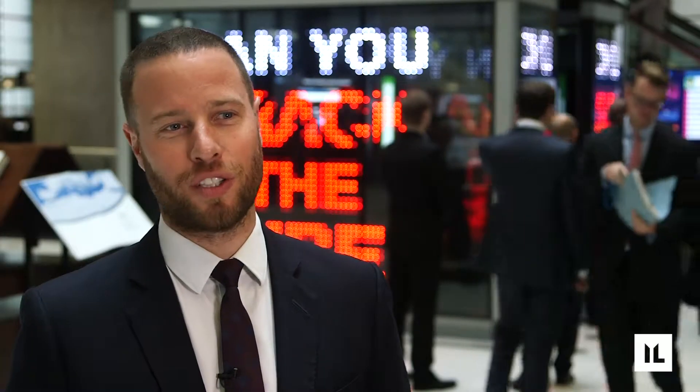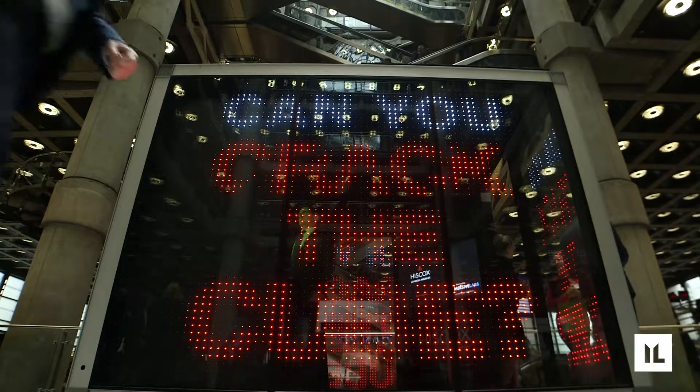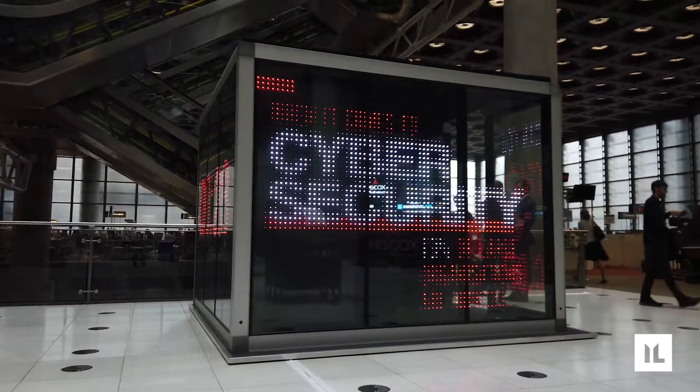Immersive Labs have done a great job. Just look at the cube behind — it's really striking, really impressive, and it really chimes with what Lloyd's are trying to achieve through their new prospectus, the Future at Lloyd's, trying to develop innovative products but equally communicate the message in an innovative way.